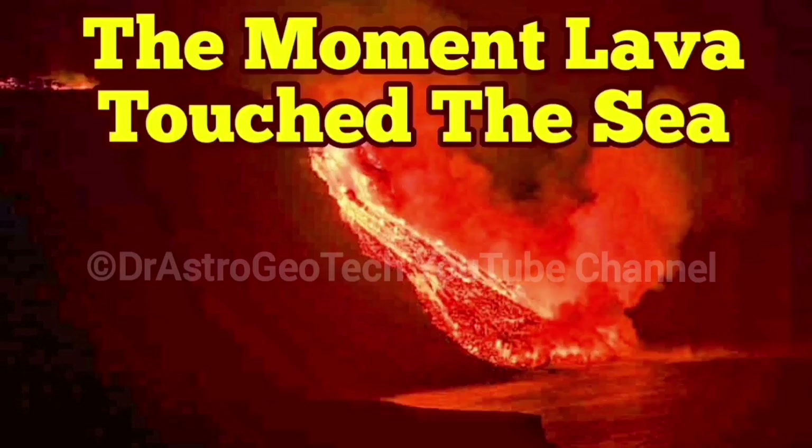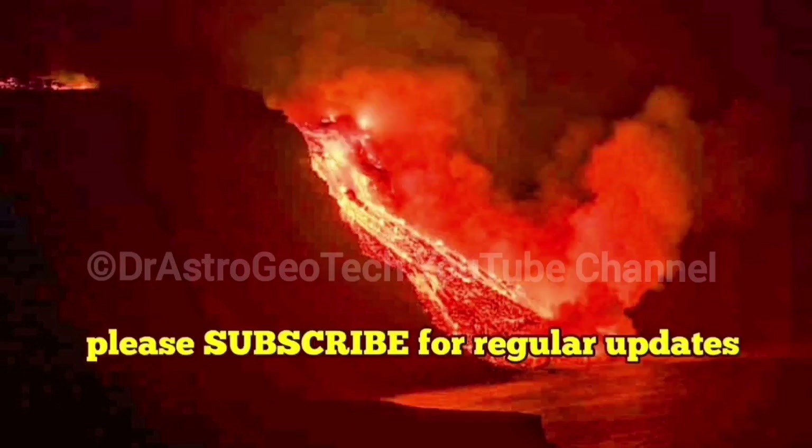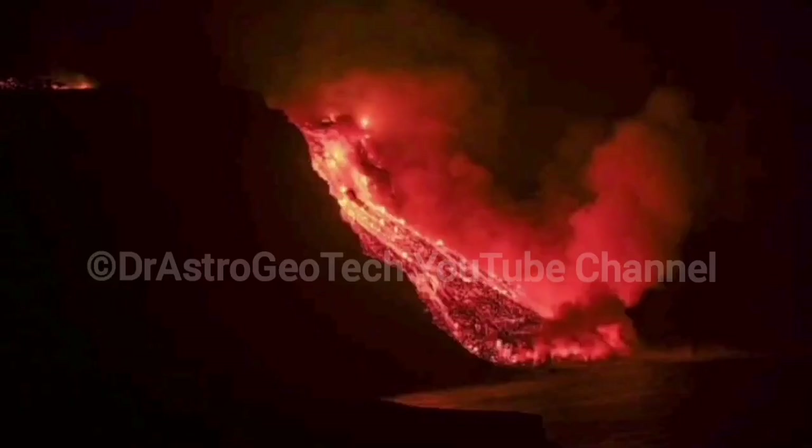This is the moment — the moment lava touched the sea. This is Cumbre Vieja Volcano. After almost six kilometers of travel, it reached the sea.